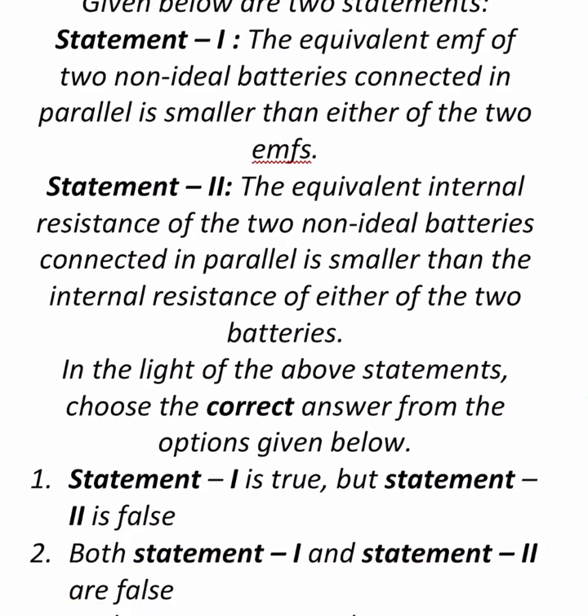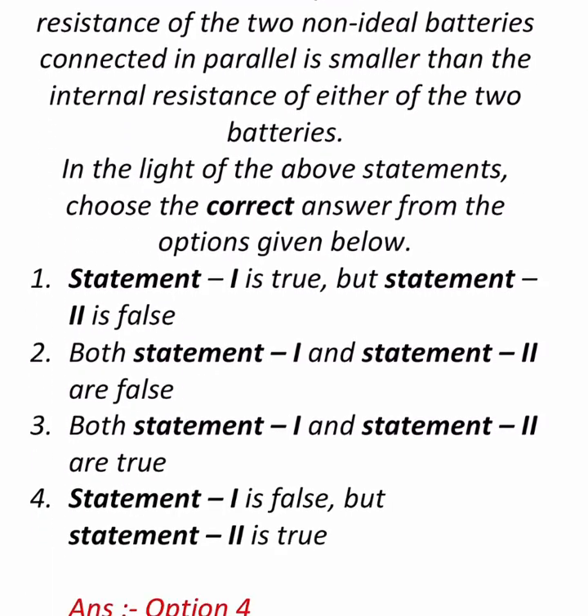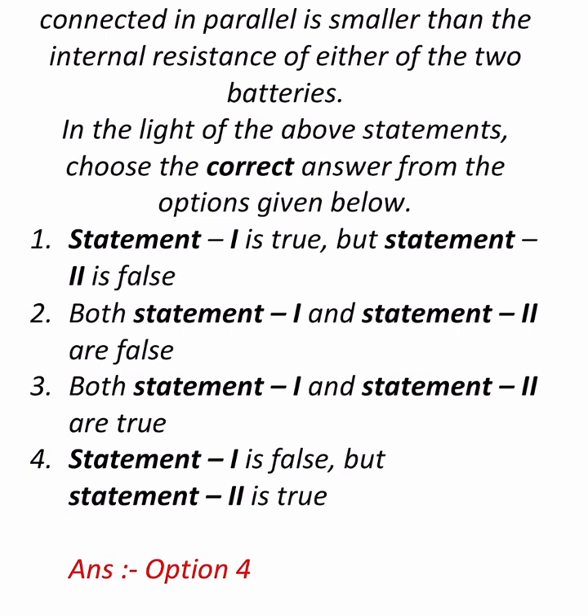The options are: Statement 1 is true but Statement 2 is false; both statements 1 and 2 are false; both statements 1 and 2 are true; Statement 1 is false and Statement 2 is true. The correct answer is option 4.